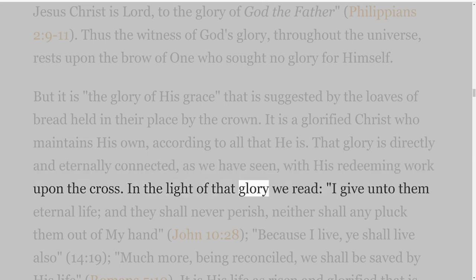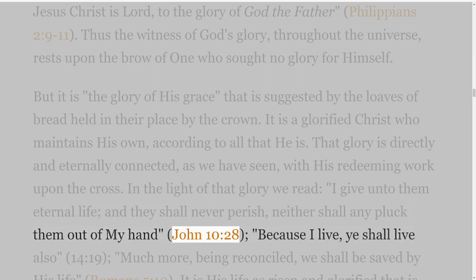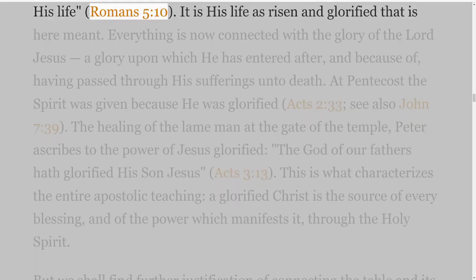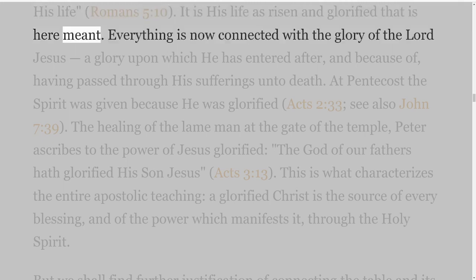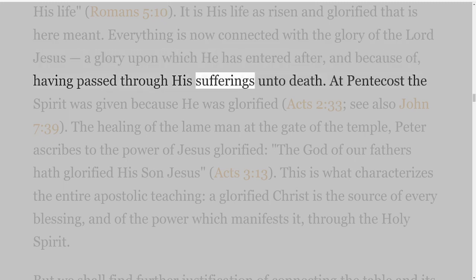But it is the glory of his grace that is suggested by the loaves of bread held in their place by the crown. It is a glorified Christ who maintains his own according to all that he is. That glory is directly and eternally connected with his redeeming work upon the cross. In the light of that glory we read, 'I give unto them eternal life, and they shall never perish, neither shall any pluck them out of my hand' — John 10 verse 28 — 'because I live, ye shall live also' — John 14:19 — 'much more, being reconciled, we shall be saved by his life' — Romans 5 verse 10. It is his life as risen and glorified that is here meant.